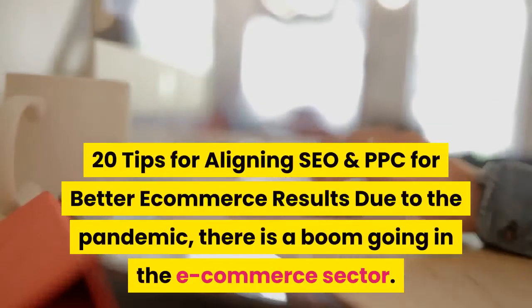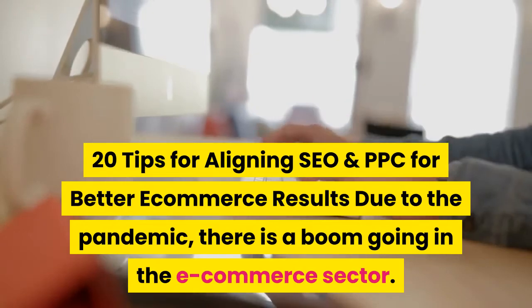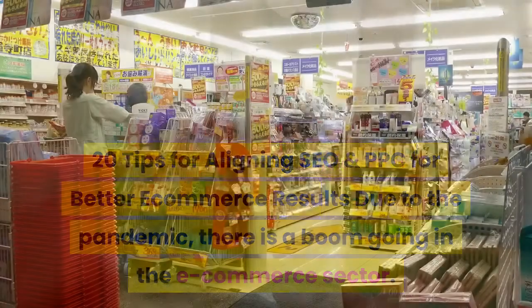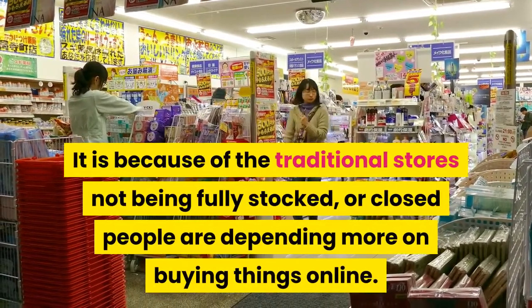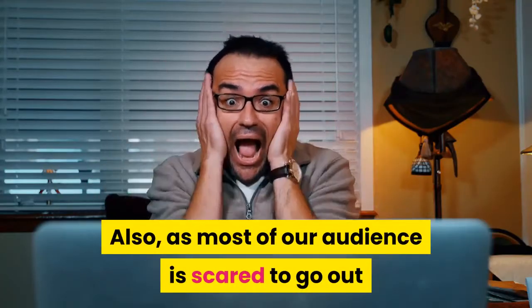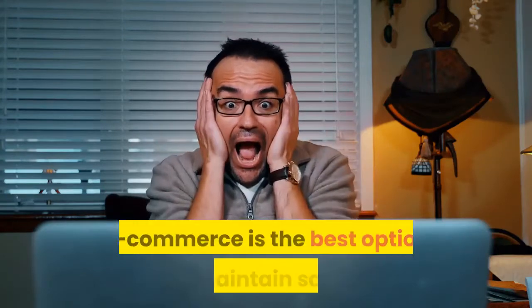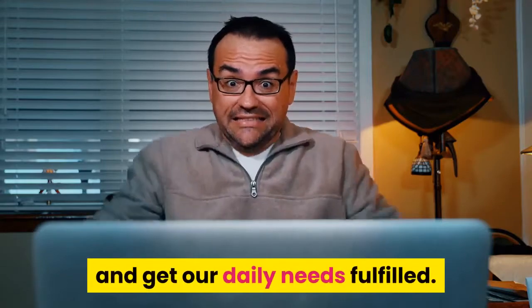20 tips for aligning SEO and PPC for better e-commerce results. Due to the pandemic, there is a boom going in the e-commerce sector. It is because of the traditional stores not being fully stocked, or closed — people are depending more on buying things online, as most of our audience is scared to go out. E-commerce is the best option to maintain safety and get our daily needs fulfilled.